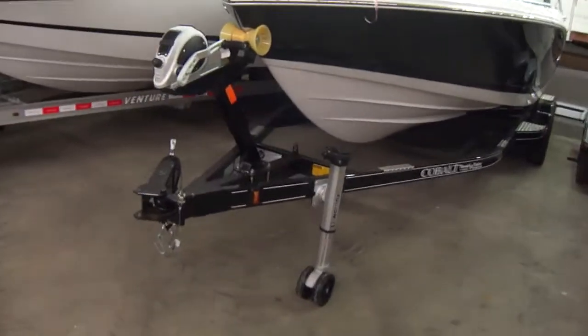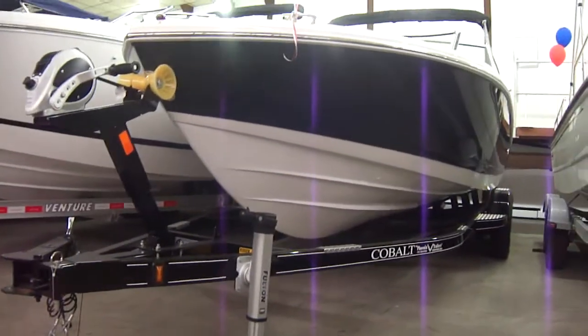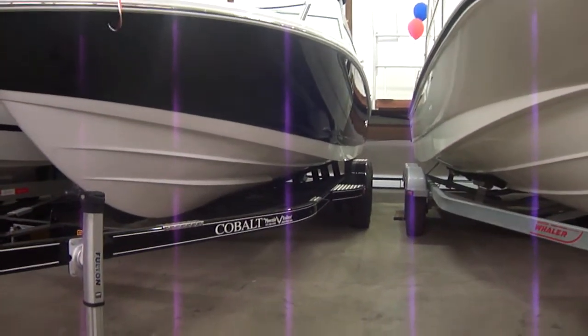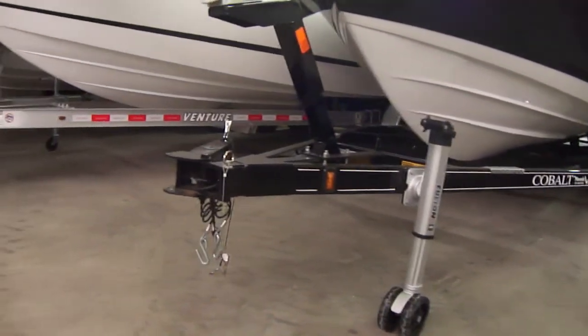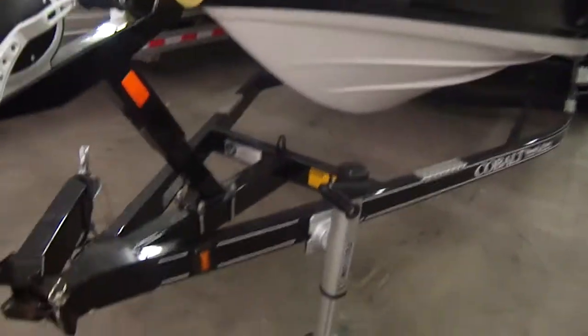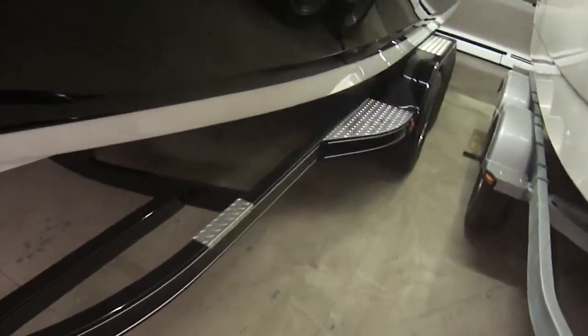Underneath this Cobalt we have it outfitted with a Phoenix trailer. We have the nicest quality boat here, so we thought we'd get the nicest quality trailer. This thing rides like a dream. It's a premier package, so it has a little more options such as the swing tongue jack, nice Fulton winch and tongue jack, and some diamond plate decals to make you look good going down the road.